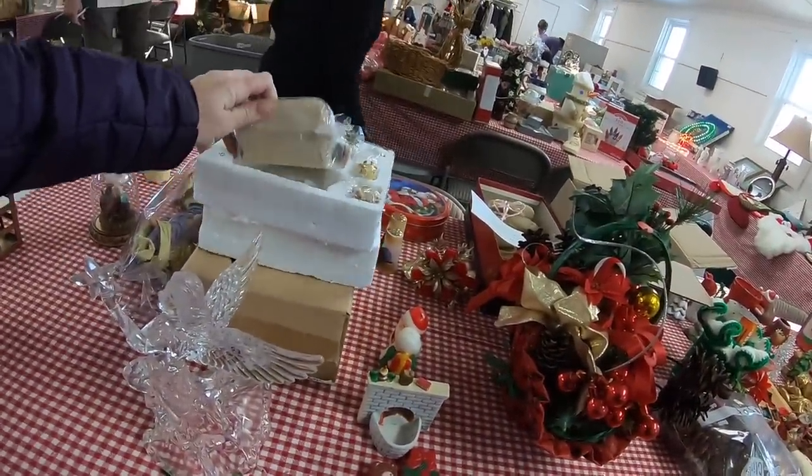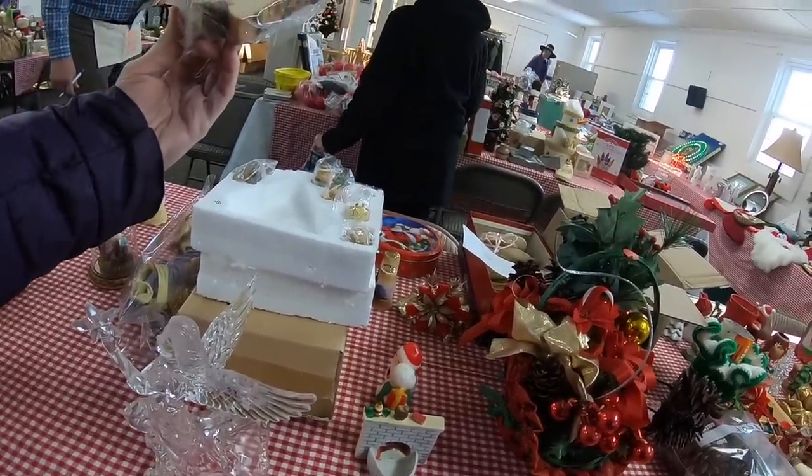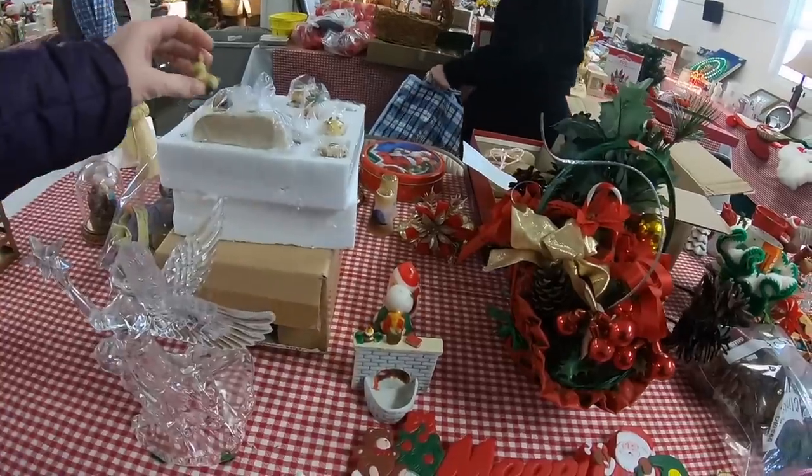This is a cute little set, but it wasn't marked or anything. I'm not really sure who it was made by, and I keep dropping the pieces — oops.